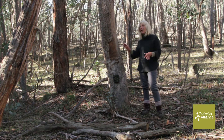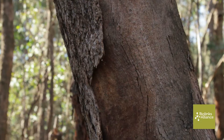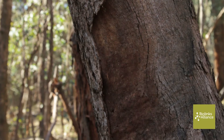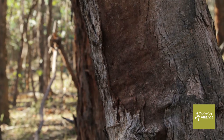Brush-tailed Phascogales are carnivores — they eat insects and spiders. They have long claws and they like to rip the bark from the trees, these sorts of trees, to extract insects from under the bark. So we've got just the right habitat.